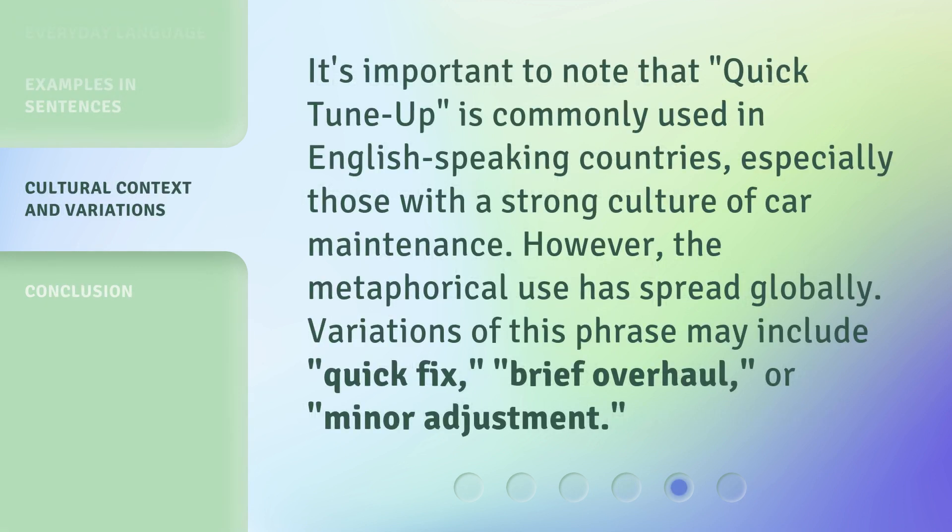It's important to note that Quick Tune Up is commonly used in English-speaking countries, especially those with a strong culture of car maintenance. However, the metaphorical use has spread globally. Variations of this phrase may include Quick Fix, Brief Overhaul, or Minor Adjustment.